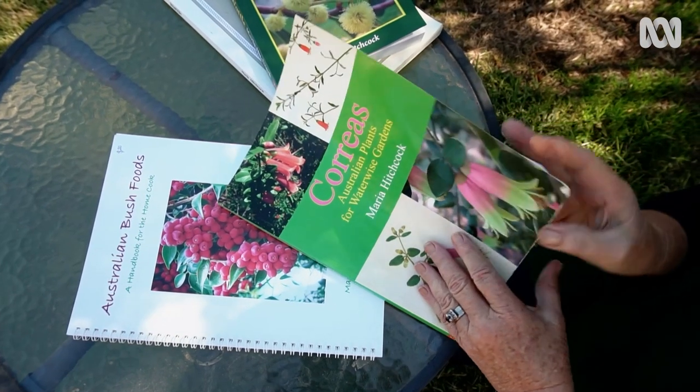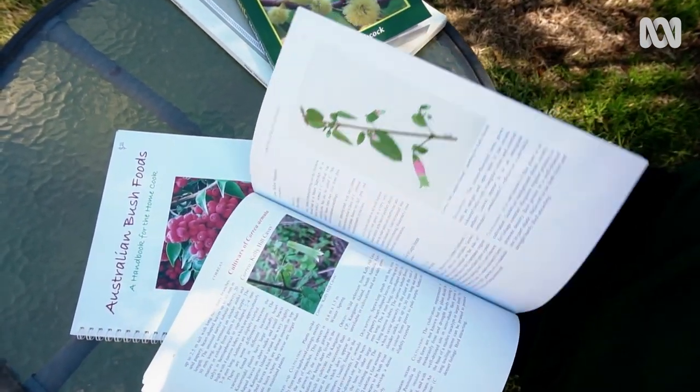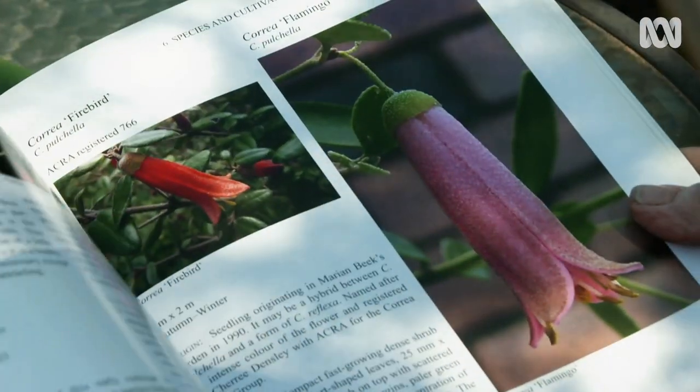I've also written a book about Correas. I ran the Correa study group for 17 years, and in the process I collected widely throughout Australia, began the national collection which I have in my garden, and as a result of all that I wrote a lovely reference book on Correas, which is full of all the varieties that I could get hold of.